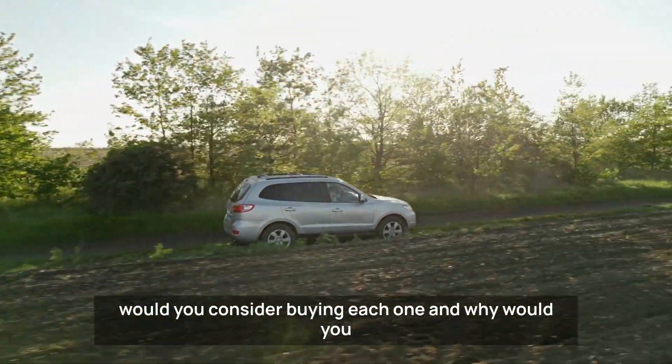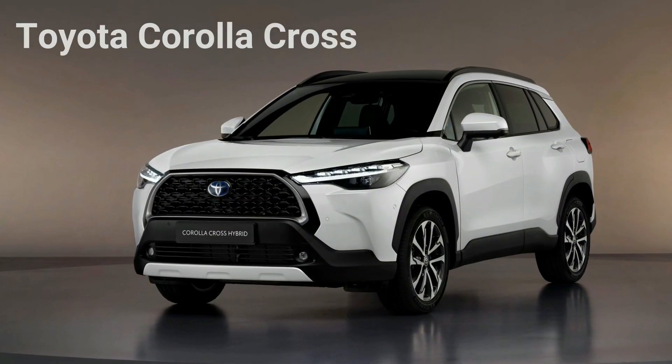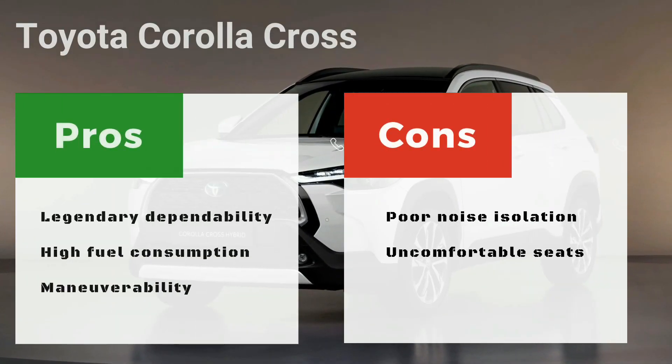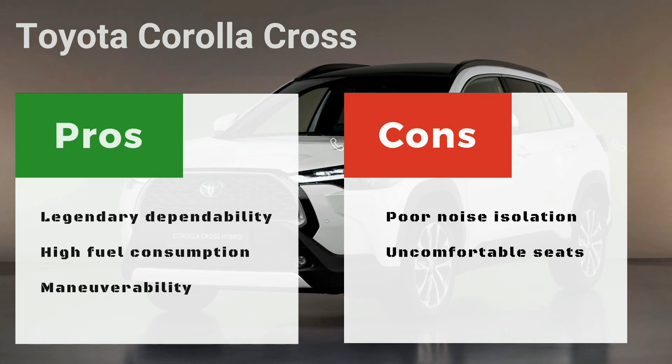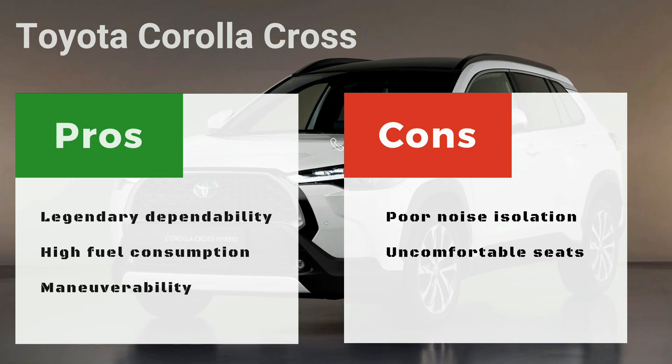As a conclusion, here are the main pros and cons of the Corolla Cross. The pros: legendary dependability, high fuel efficiency, and maneuverability. The cons: noise isolation and uncomfortable for long journeys.